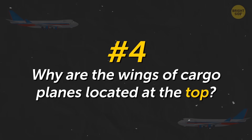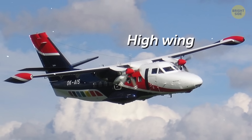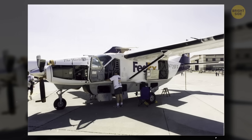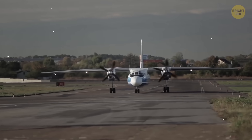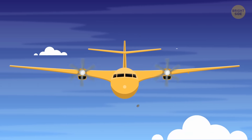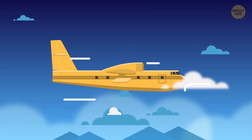Why are the wings of cargo planes located at the top? This is called a high wing. It's easy to load cargo onto these planes, since the hull is very close to the ground. Also, it's convenient to land on airfields with a not-so-well-prepared runway — debris won't get into the engine. And last but not least, such a wing position has less aerodynamic drag during the flight.